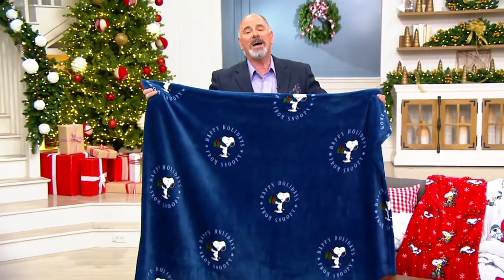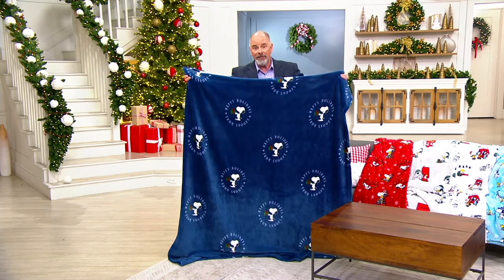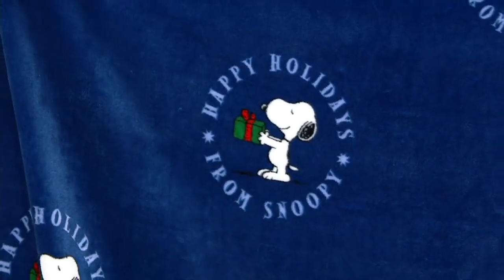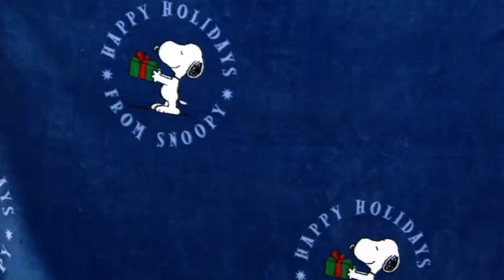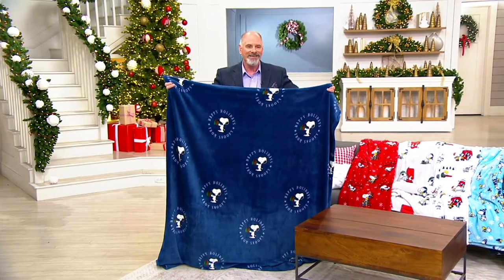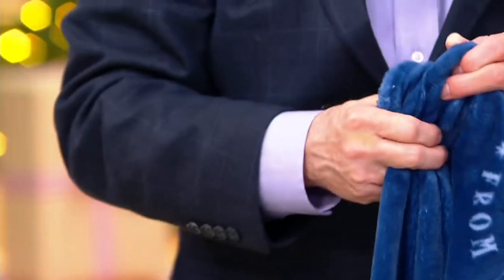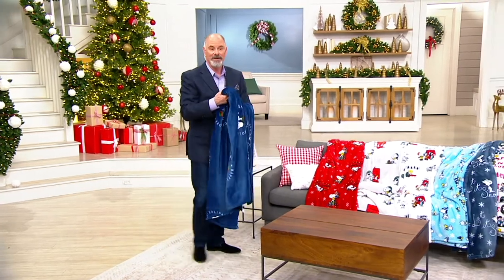Berkshire Blanket is recognized for their throws — they do an entire assortment of textiles, but this is what people know them for. They have the patent on this material, so no one else can create this type of softness. This one is called Happy Holidays from Snoopy — bold, bright, wonderful, fun, festive colors. People will look forward to having these out during the Christmas season, but I think they'll be using them all year round. And they're so easy to care for: no heat, no fabric softener, and you're going to have these for years and years to come.